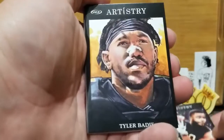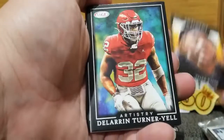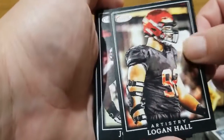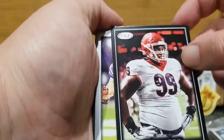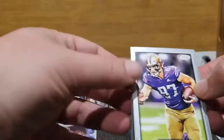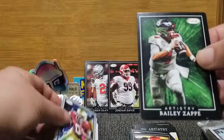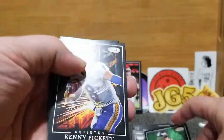Pierre Strong Jr. in pack number two. DeLaron Turner-Yell. Logan Hall — that is a cool-looking picture. Jordan Davis, another first-rounder for the Eagles. I think he's banged up a little bit, but a lot of promise out of him. Now to the Silvers — Cade Auton, Ja'Shawn Corbin. Bailey Zappi again.